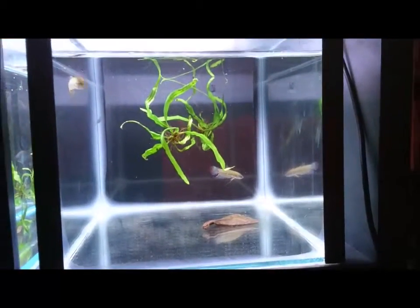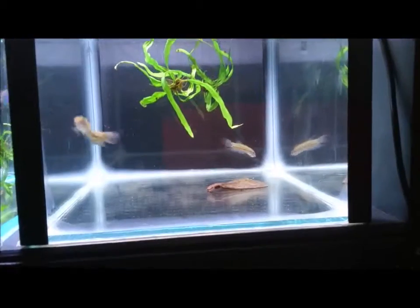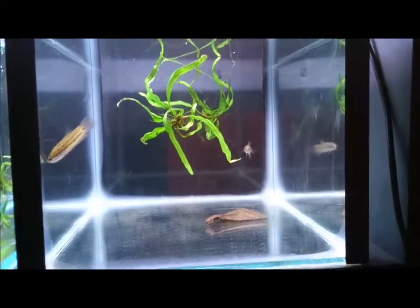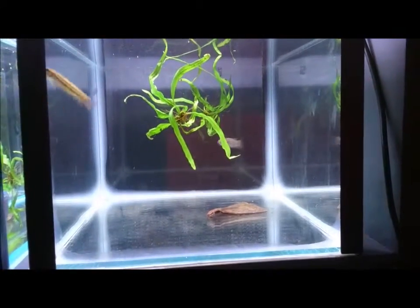If you'd like to purchase this lovely pair of Betta Embellus, you can do so by following the details in the description below the video. Thank you so very much for watching — please take care, bye-bye.